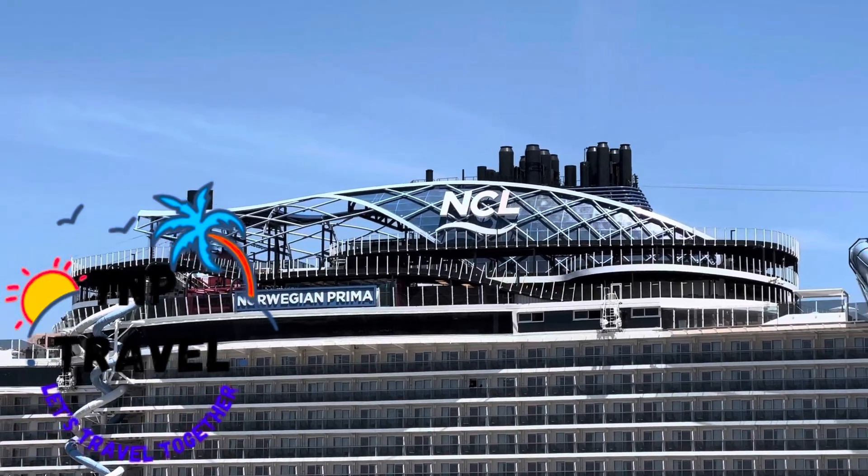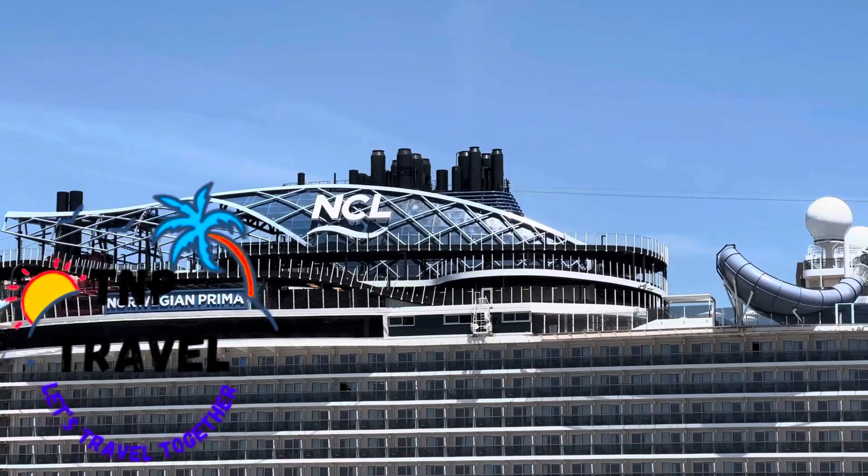Hi everyone, today we're going to take you on a tour of our inside cabin on the NCL Prima.